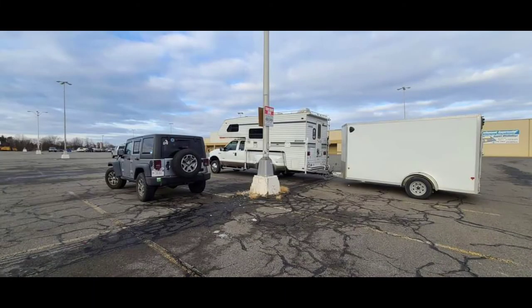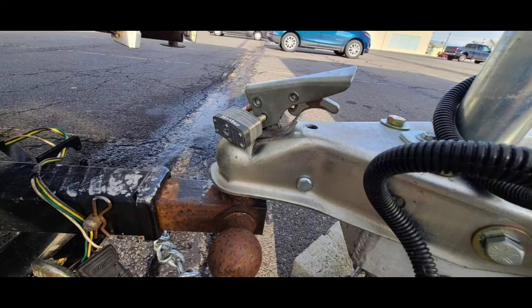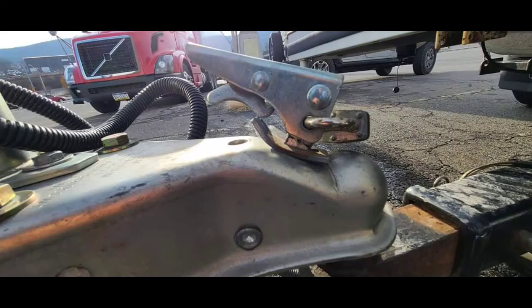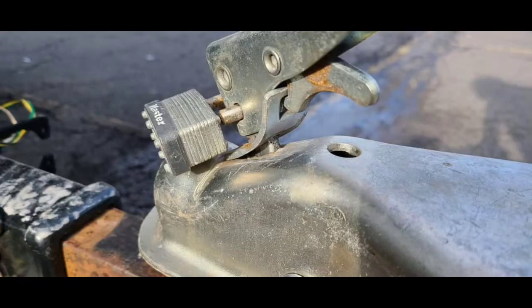Thankfully I was able to go to Wide World RV in Wilkes-Barre, Pennsylvania, where two guys were able to replace the coupler and get me back on the road safely.